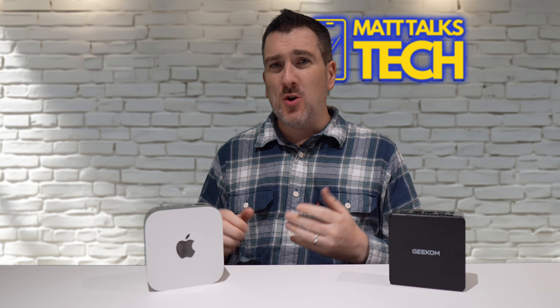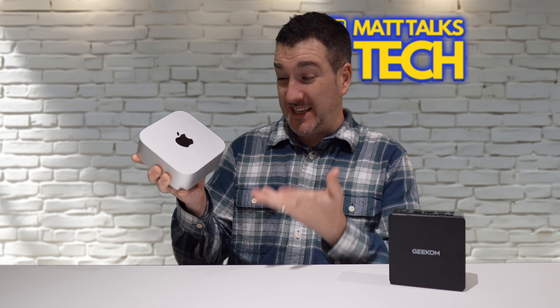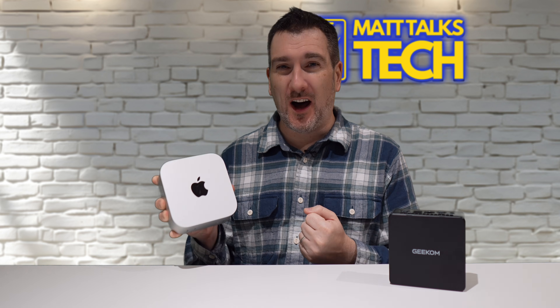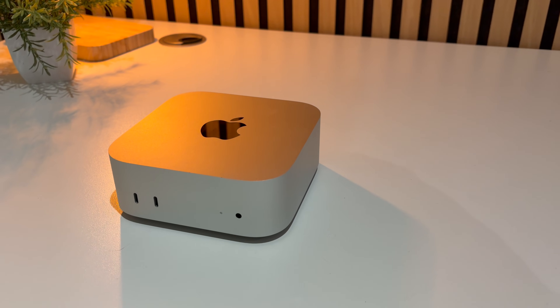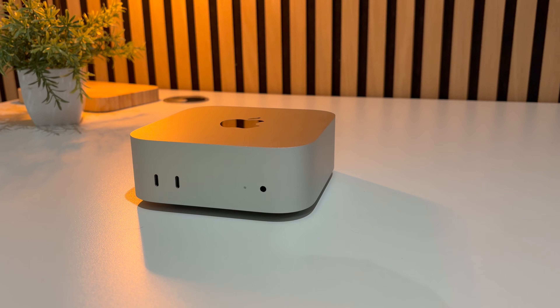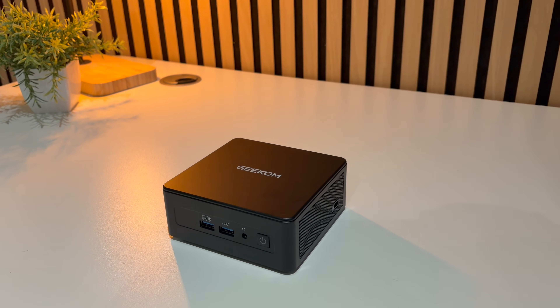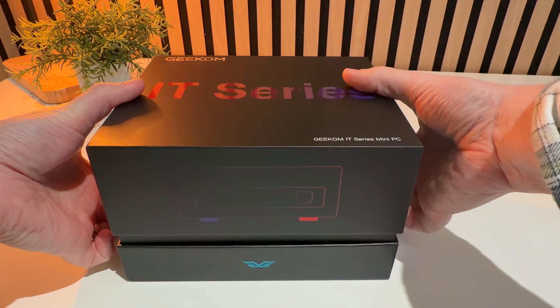The Mac Mini is one of the best value Macs you can get — arguably the best value Mac that has existed in a long time. You just plug it into any monitor and you're ready to go with macOS and the Apple ecosystem. But what happens if you want that same compact desktop design but want to run Windows, Linux, or even SteamOS under your TV for gaming? Well, this is the Geekom IT15 mini PC.